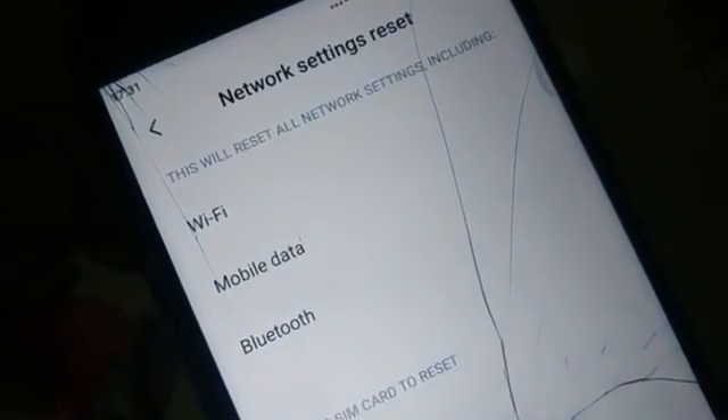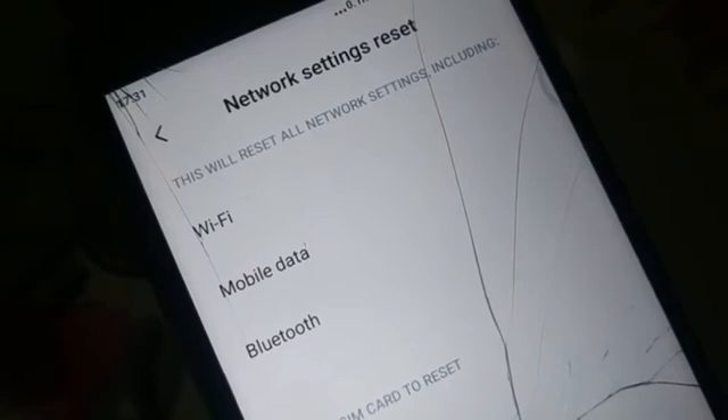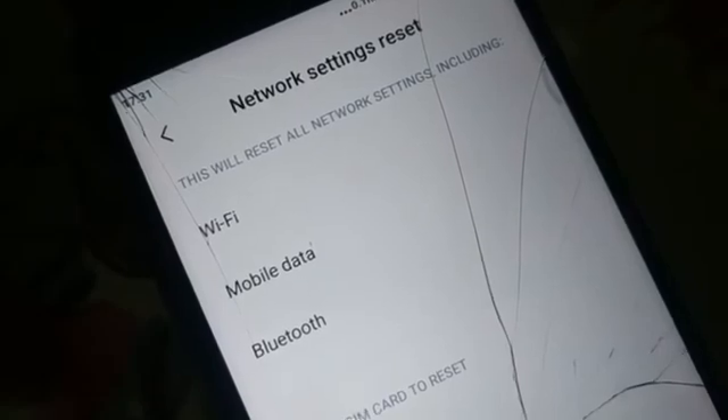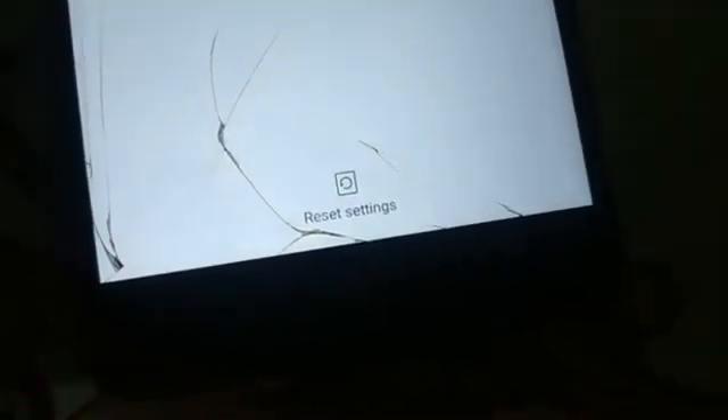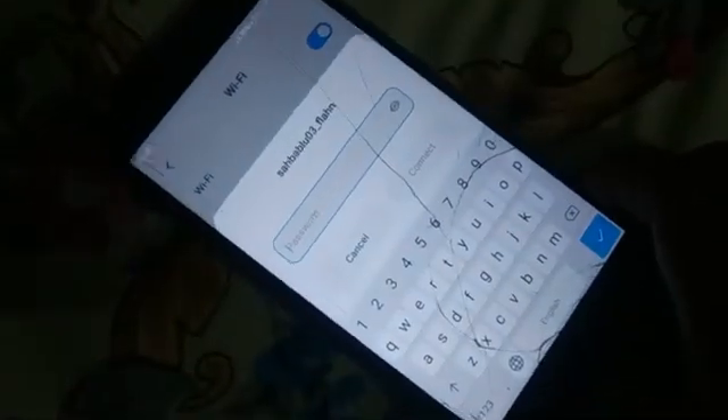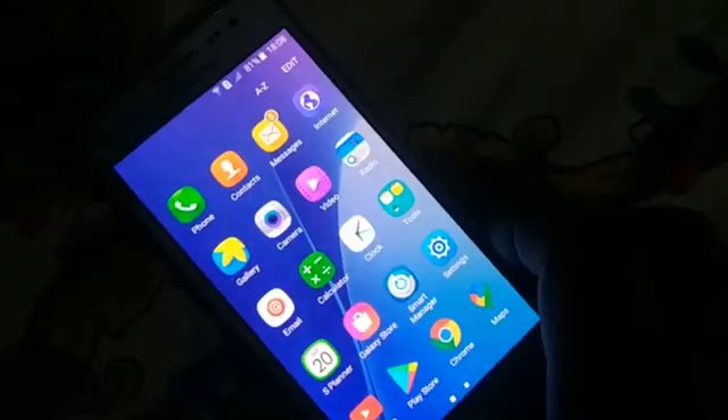This will reset all your network settings including Wi-Fi, mobile data, and Bluetooth. Read the information before continuing, because it will reset all your passwords too. Scroll to the bottom and click 'Reset Settings.' It may ask for your pattern, then ask you to confirm — click OK. Your network settings will be reset and Wi-Fi will ask for your password again, so re-enter it and check if the issue is resolved.